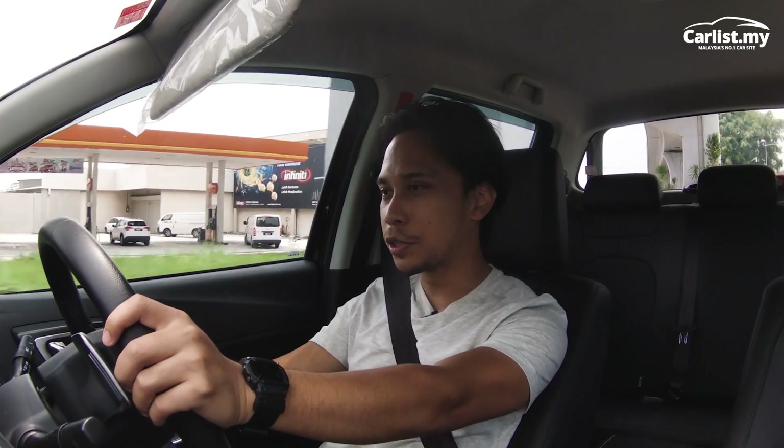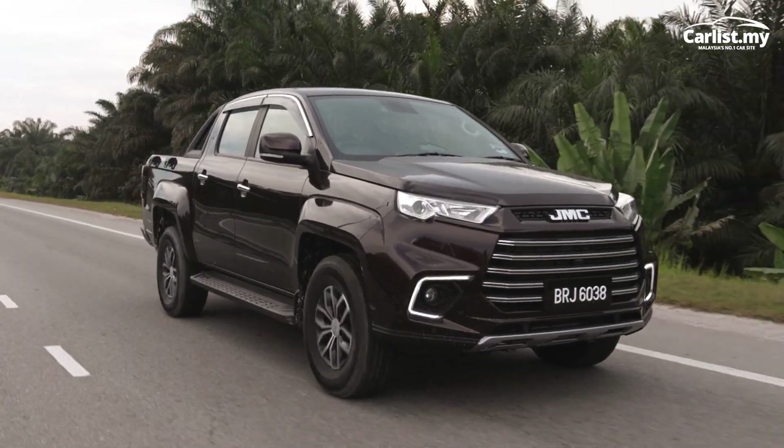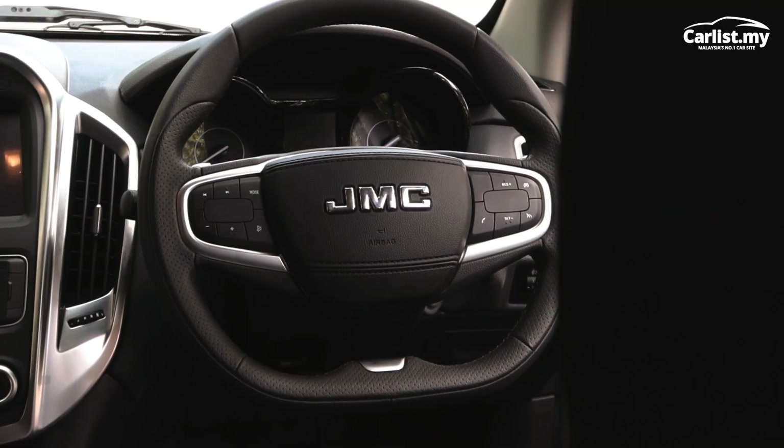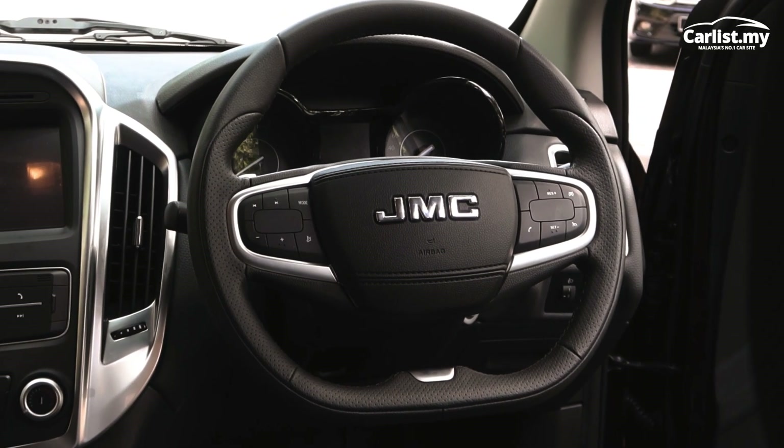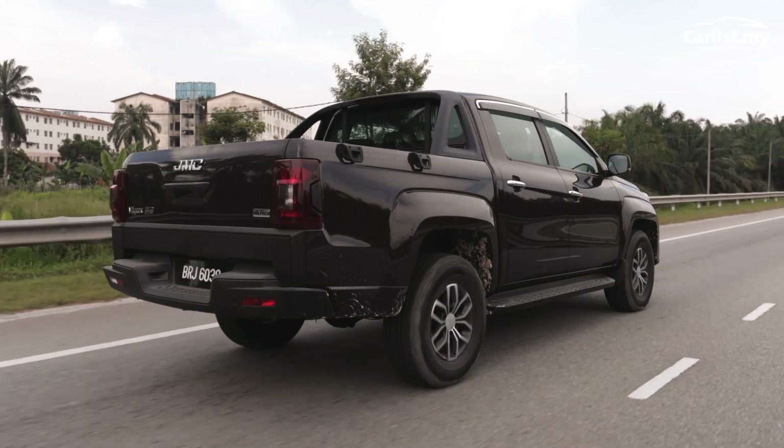It transports you directly to your relaxing destination. And when have you last seen a two-spoke steering wheel? It's also got paddle shifters, so if you want to overtake somebody, just downshift a couple of gears.